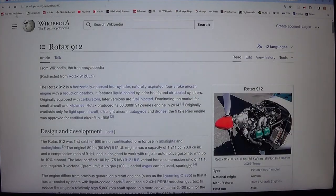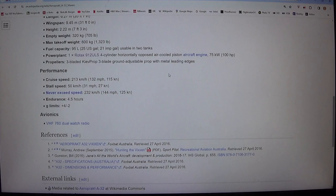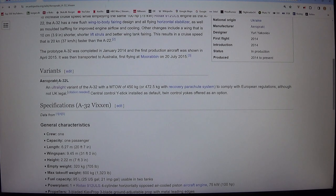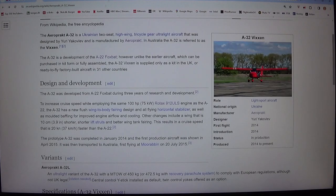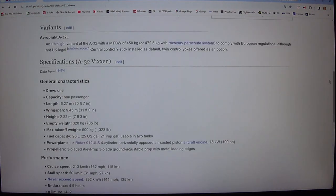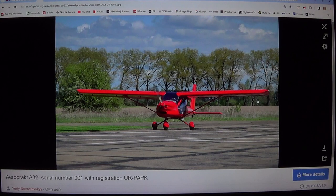I know it has a Rotax engine. The cruise speed is only about 37 kilometers lower than the top speed — not much lower. It also has an ultralight version called the A32L for the American light sport aircraft category, which is 600 kilos. It's very fast and can fly really long range.